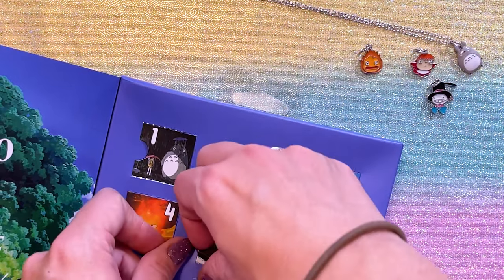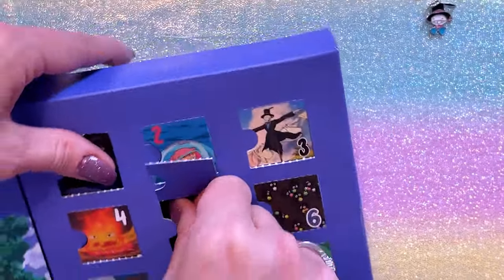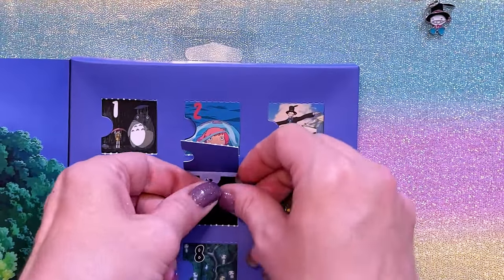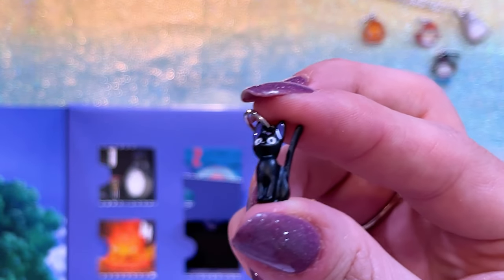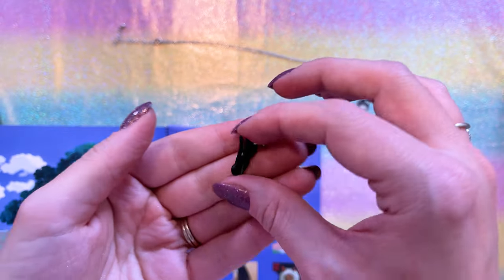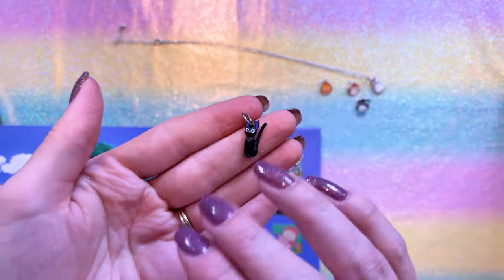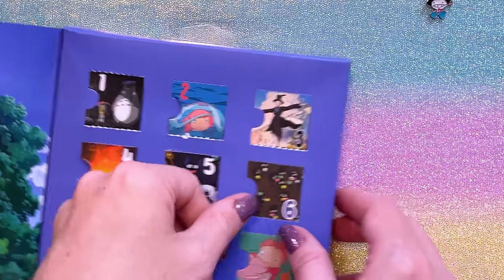Next up, we got a Kiki's door. Do we get the kitty? Please tell me it's Gigi. Oh, it's Gigi! Yay! That's cute. I love that her fur is kind of a matte black. I like that it's not painted enamel and that it's actually a matte black charm. Very nice. Nicely done. Love it.